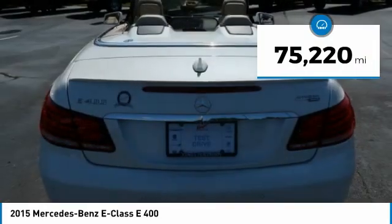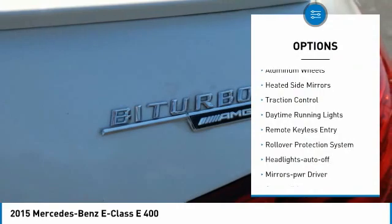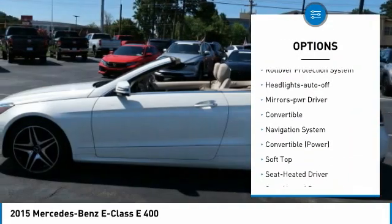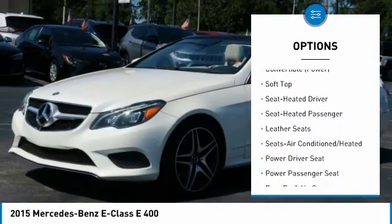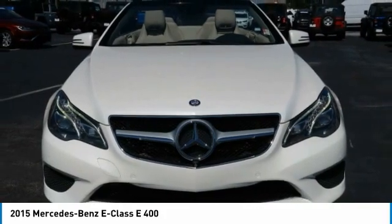This vehicle has less than 80,000 miles. Here are some of this vehicle's great options: aluminum wheels, heated side mirrors, traction control, daytime running lights, remote keyless entry, rollover protection system, headlights auto off, mirror memory, convertible, navigation system.